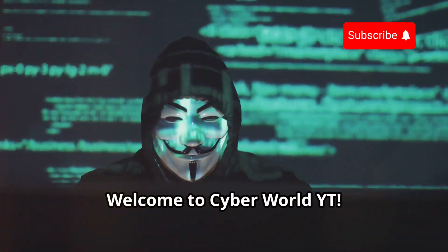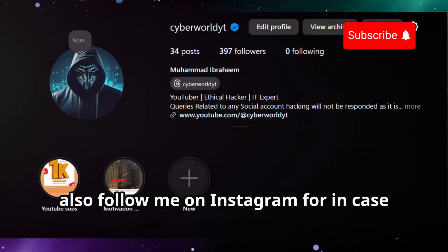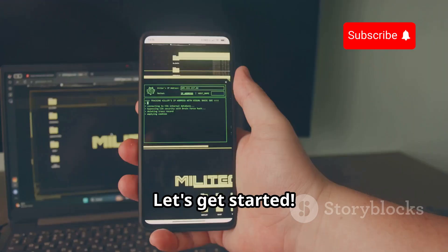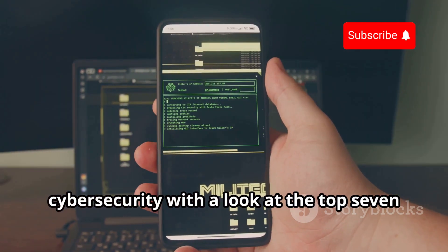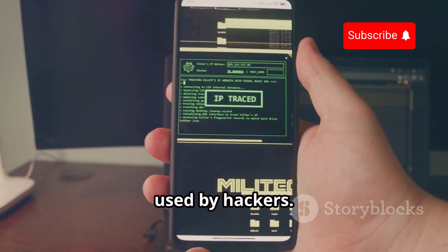Welcome to Cyber World YT. Like and subscribe if you are new here. Also follow me on Instagram for any queries. Today, we're diving deep into the world of cyber security with a look at the top 7 secret new Android hacking apps actually used by hackers.